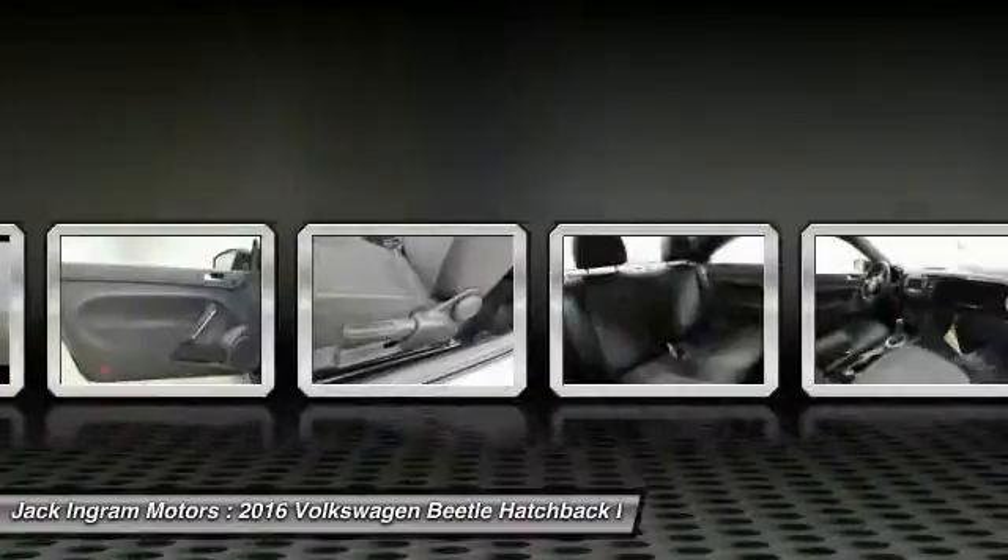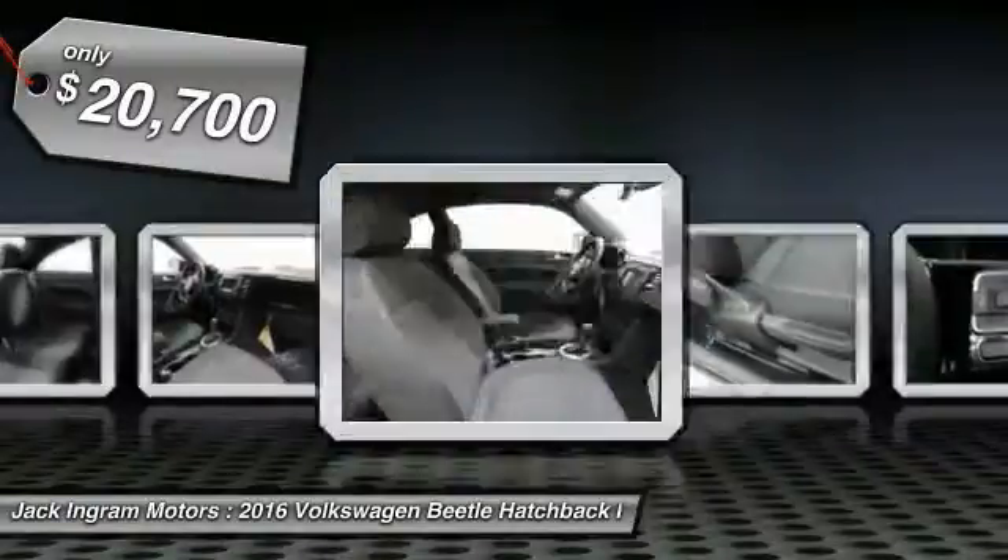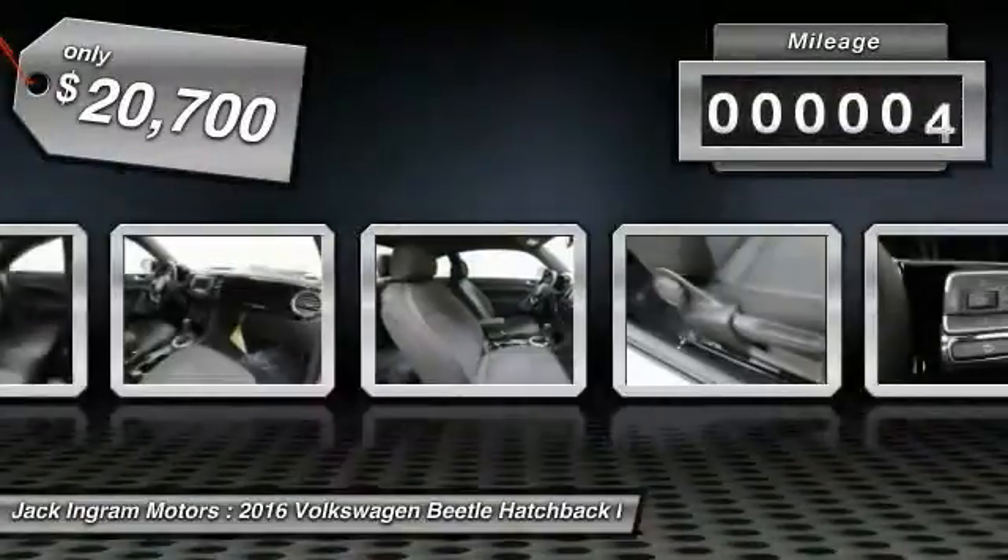The design of Volkswagen's Beetle captures the essence of the original Bug and is priced below $25,000. This vehicle has less than 100 miles.